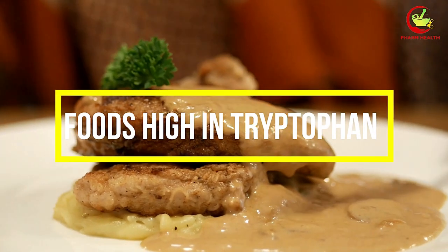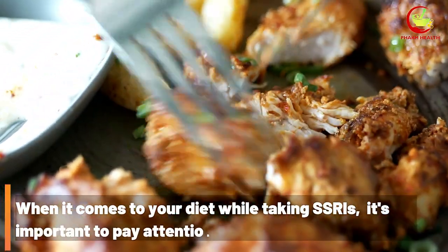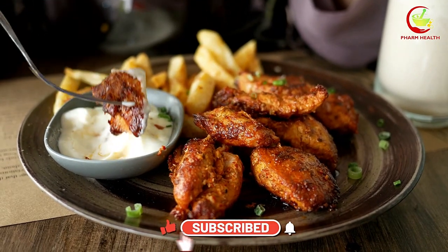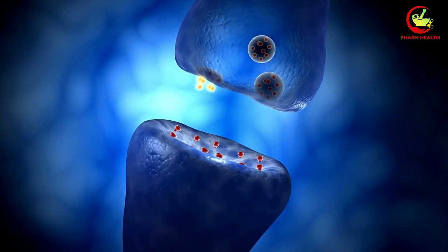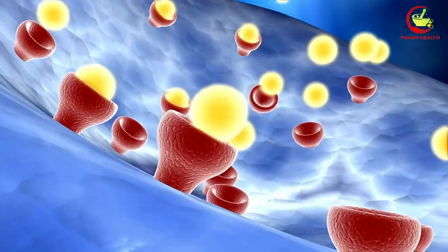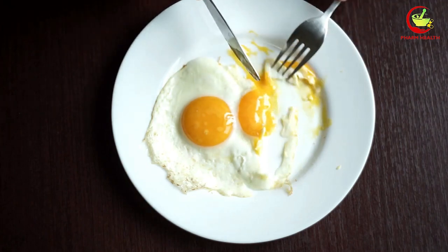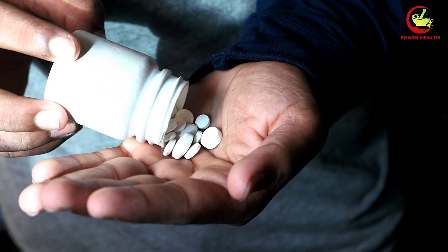Number 6: Foods High in Tryptophan. When taking SSRIs, it's important to pay attention to foods high in tryptophan. Tryptophan is an amino acid that is essential for the production of serotonin, a neurotransmitter that helps regulate mood. While serotonin is beneficial for mental health, consuming foods high in tryptophan can potentially interfere with the effectiveness of SSRIs. Foods such as turkey, chicken, eggs, tofu, and nuts are all examples. While it's not necessary to completely avoid these foods, it's recommended to consume them in moderation to ensure your SSRIs work optimally.